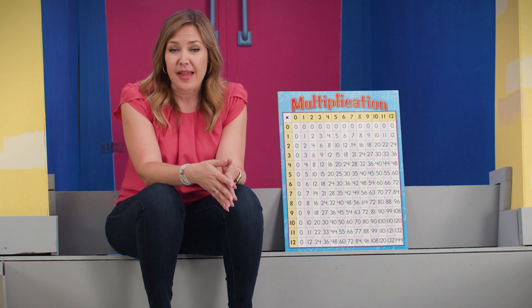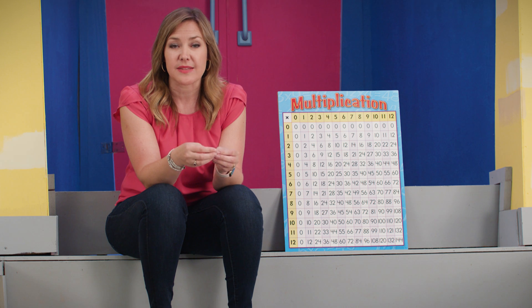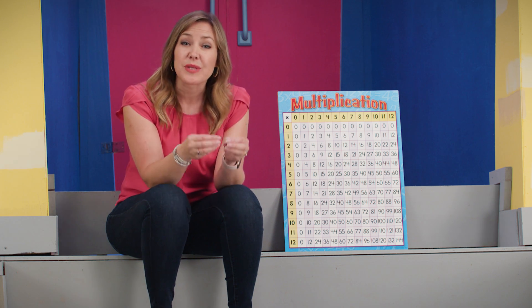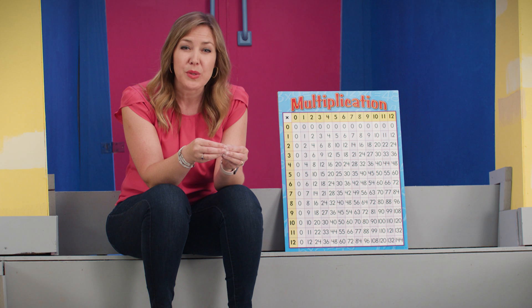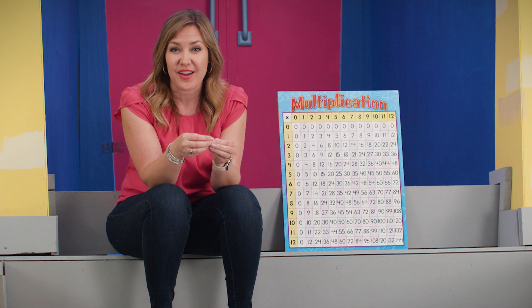When we multiply, we take two numbers, we multiply them together and we get an answer. When we factor, we start with that answer and then we try to figure out what two numbers were multiplied together to get there.